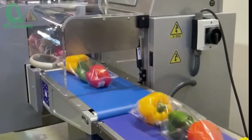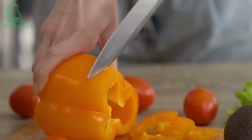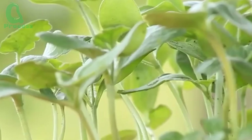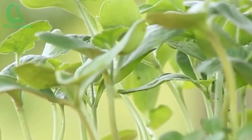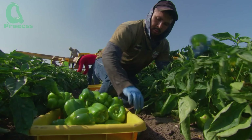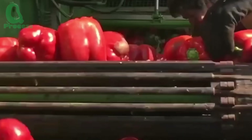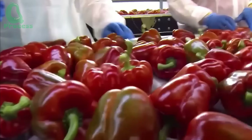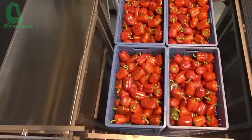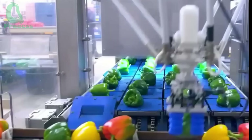Have you ever wondered what journey those crisp, sweet bell peppers take before they reach your plate? From tiny seeds through the hands of dedicated farmers to advanced technology, every year over 36 million tons of bell peppers are produced worldwide, becoming a staple ingredient in cuisines across the globe. Let's uncover the fascinating journey behind these vibrant vegetables right now.